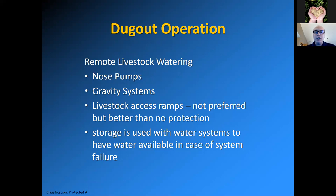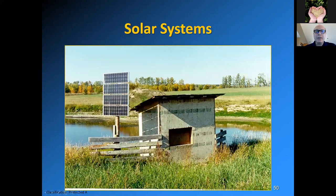You can use gravity systems, but there can be problems with winter watering because the water has to come out somewhere that can freeze up. Livestock access ramps are not preferred, but if you have a very large number of animals, fence off three sides and have access at one end where you have geotextiles and riprap to protect where cattle enter the dugout. Storage tanks can gravity feed into a watering bowl and provide water in case of system failure — even a solar system where your wiring or batteries could fail. Be aware that you should hide your solar systems not from the sun but from thieves — I've had a number of people tell me their solar panels were stolen.